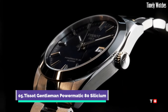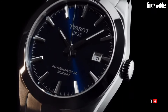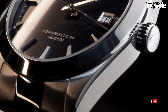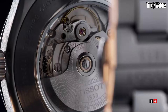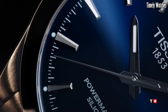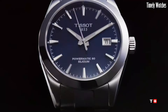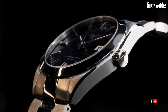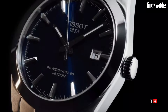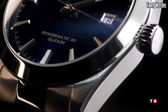Number 5: Tissot Gentleman Powermatic 80 Silicium is a symbol of refined craftsmanship and modern innovation. Its Powermatic 80 movement, featuring a silicon balance spring, ensures exceptional accuracy and an impressive 80-hour power reserve. This watch exudes sophistication with its timeless design, showcasing a blend of classic and contemporary elements.